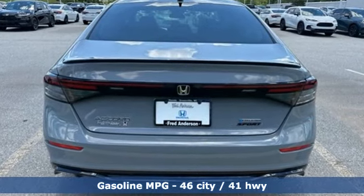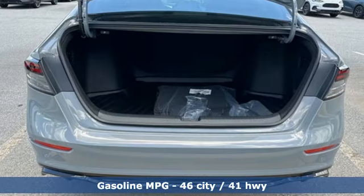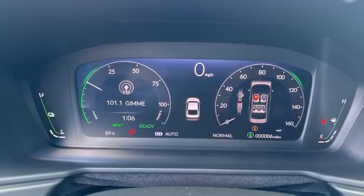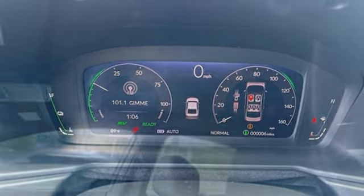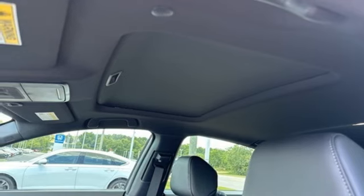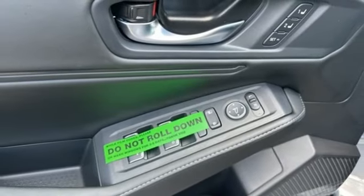It boasts an impressive list of features like these: streaming audio, Wi-Fi hotspot, front heated leather bucket seats, configurable instrument gauges, doors and push-button start proximity key, dual-zone climate control, inline four-cylinder engine.